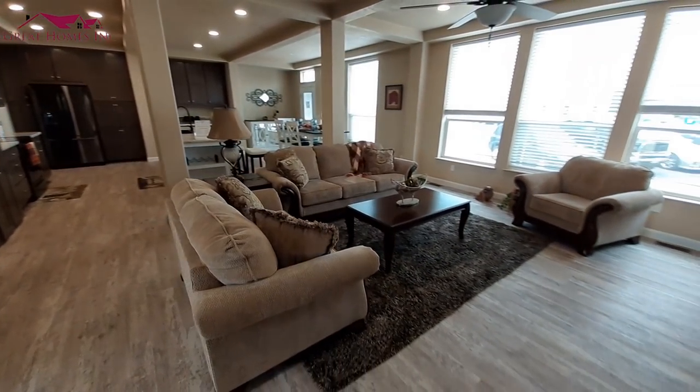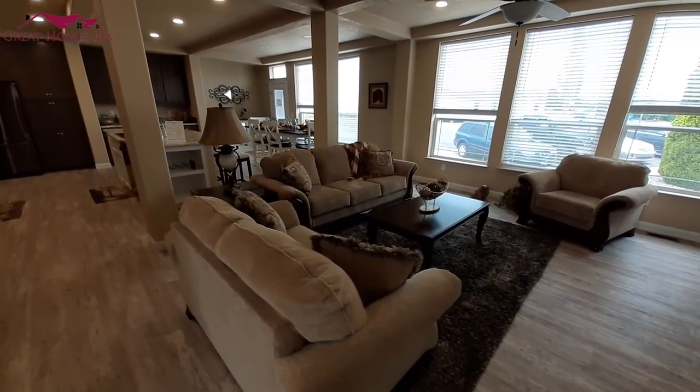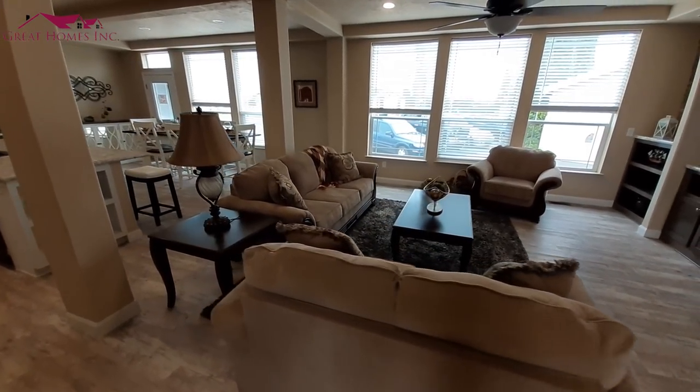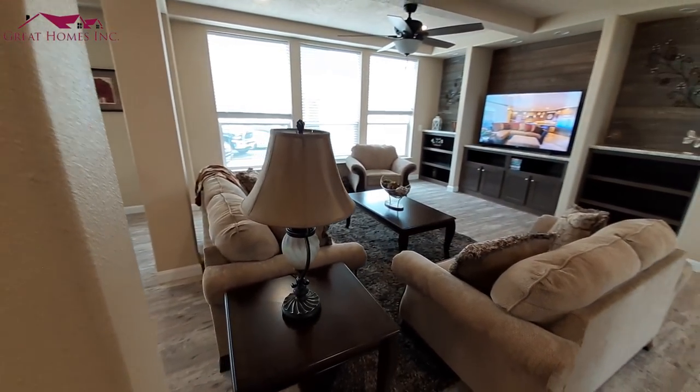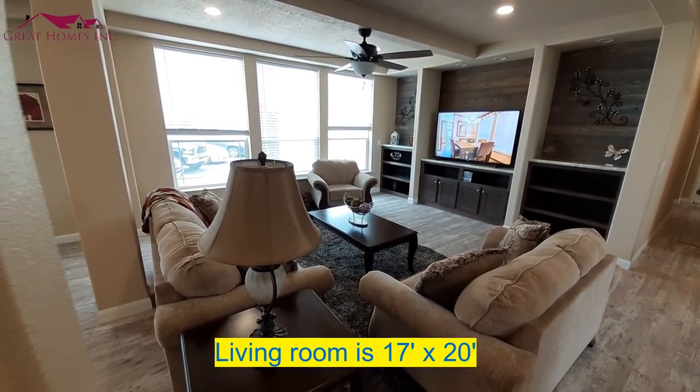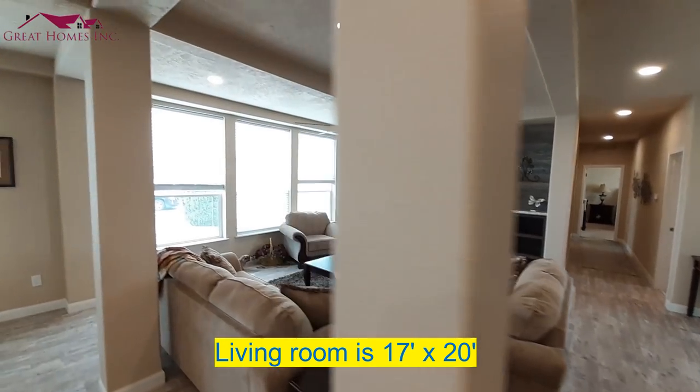Now that I'm done admiring the entertainment center — really big living room area. We'll have a post in the way for a second.